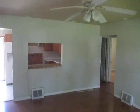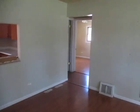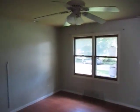Enter the home. We're in the living room — wood laminate floor, ceiling fan. Go to the right here. Bedroom number one, wood laminate floor, ceiling fan.